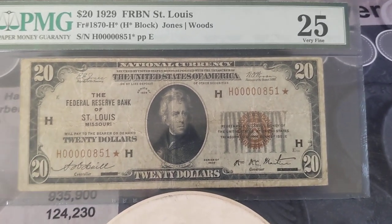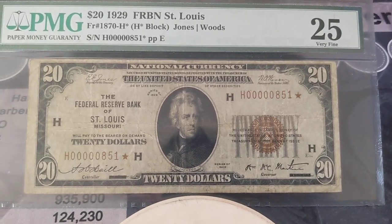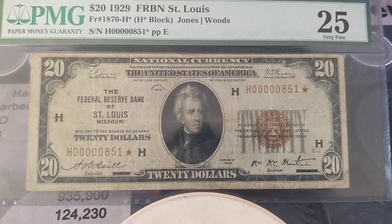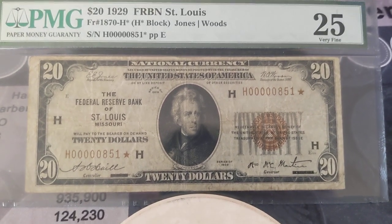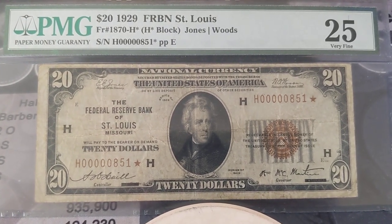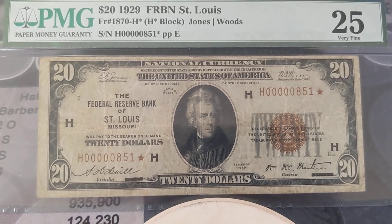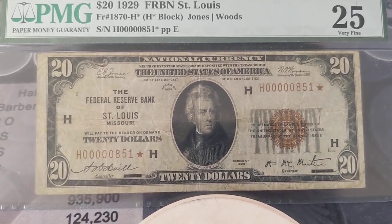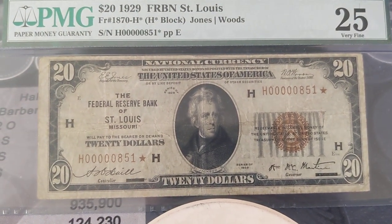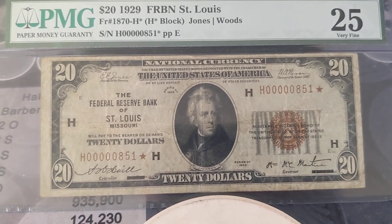This is a 1929 Federal Reserve bank note from St. Louis, and it is a star note, and it's a low serial number. I found this on eBay — I've been eyeing it for a long time — and I actually found the guy that owned it on Facebook. He and I had talked, and he told me a little bit about it and how he acquired it. I made him an offer, he took it, and we'll just leave it at that.